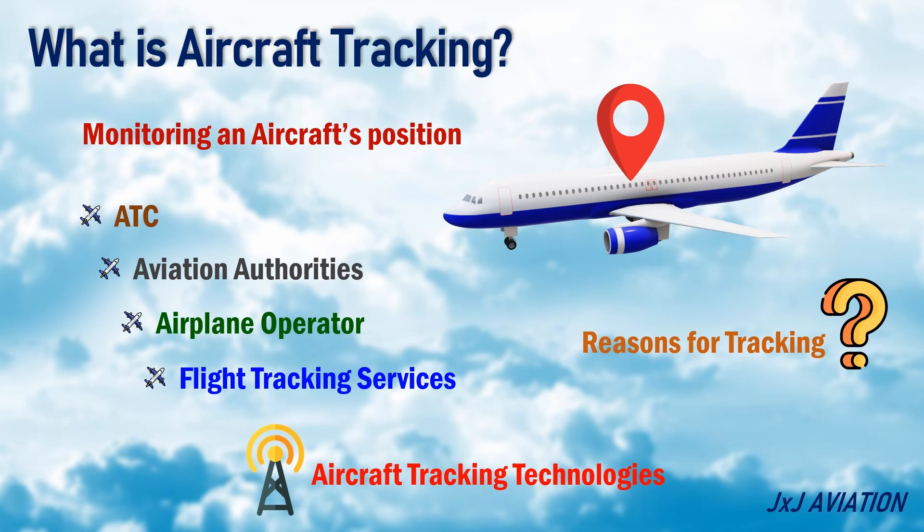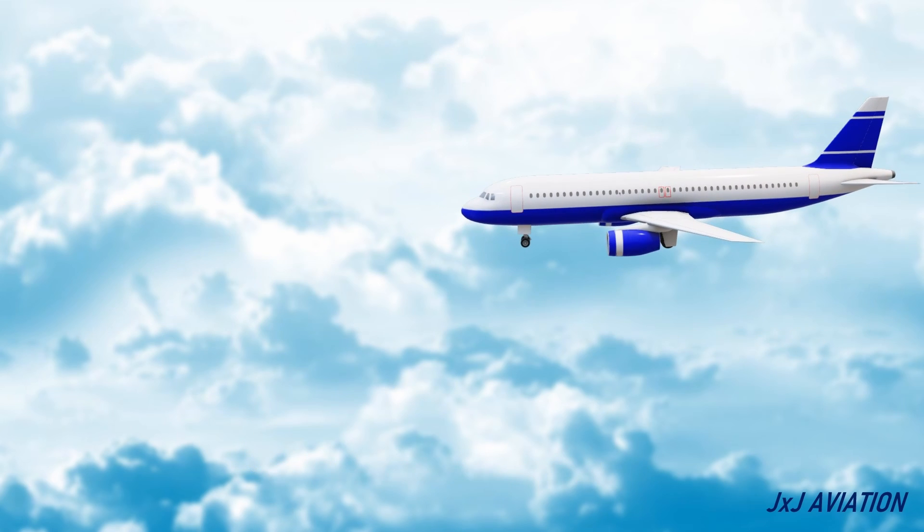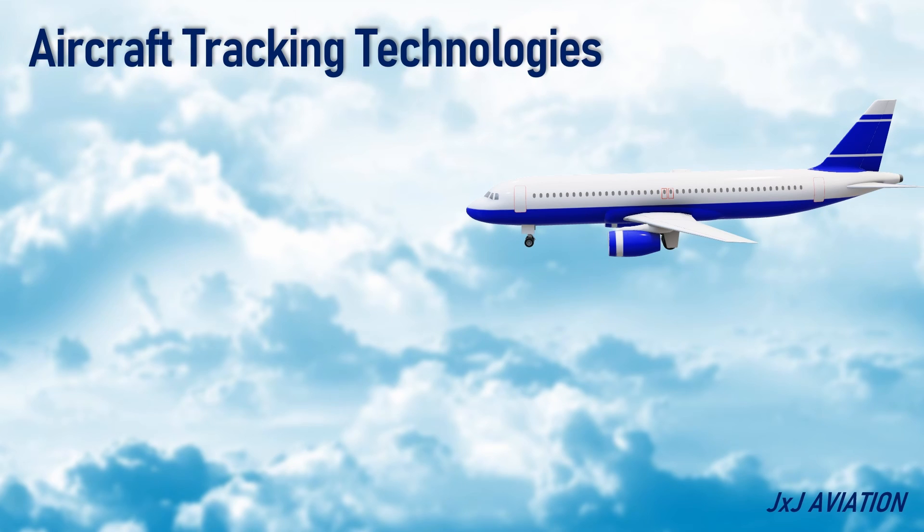Now let's understand how aircraft tracking is achieved. Aircraft Tracking Technologies.